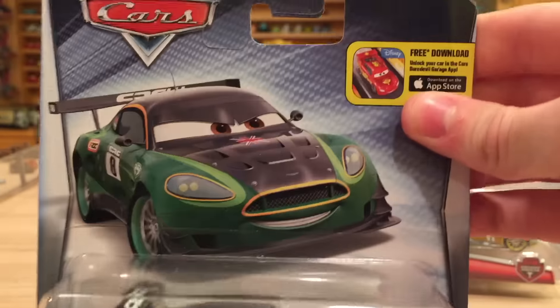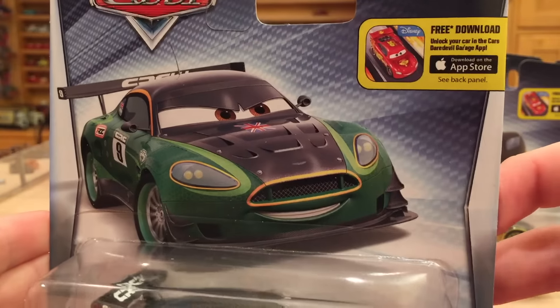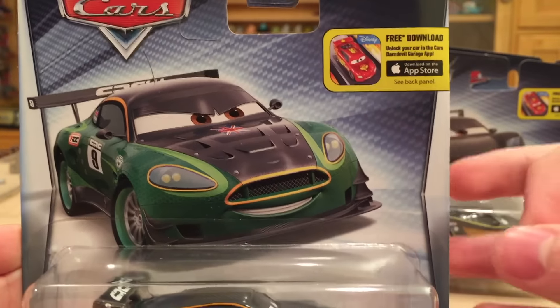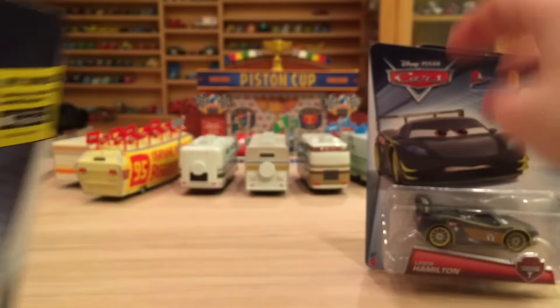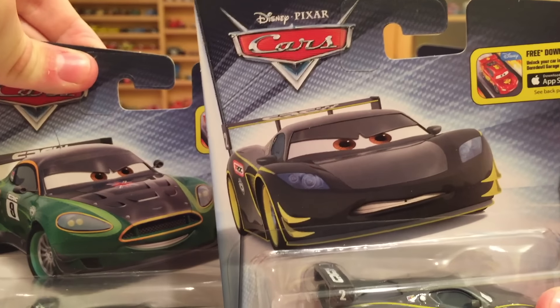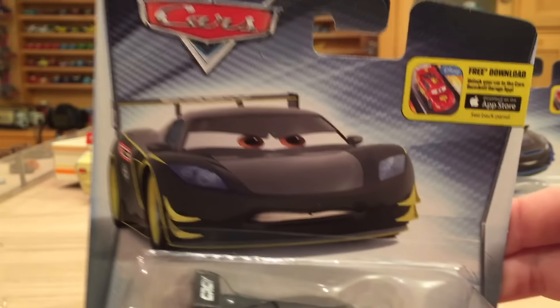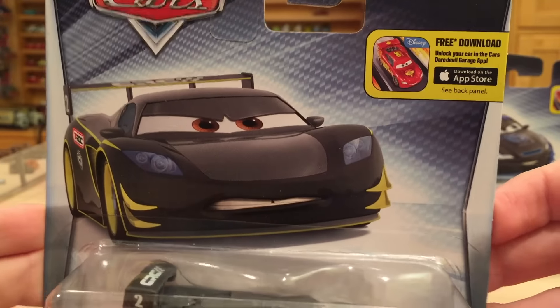The backs are all the same so I won't show them. Here is Max Schnell who actually hosts the race. This art is very similar to previous art as well — it just looks very boring in my opinion. I've seen this quite a bit, but he does look pretty cool. I like his colors, although it looks very similar to the regular version because the purple and the new carbon components have very similar colors.